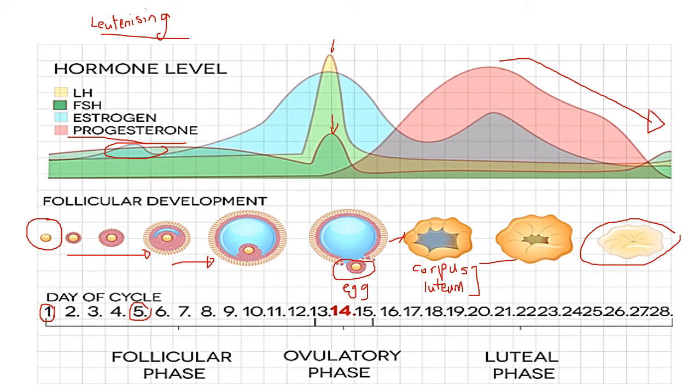That is how hormones coordinate the menstrual cycle in a nutshell. If you found it confusing, post questions in the comment section, and myself or your fellow students will respond to clarify your understanding.